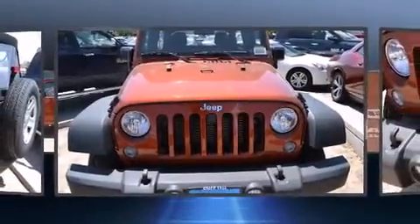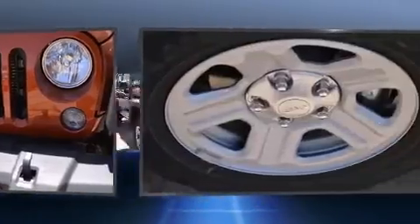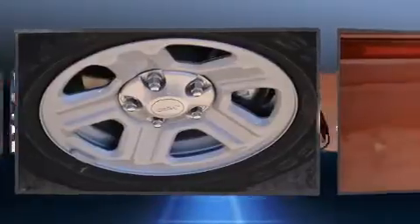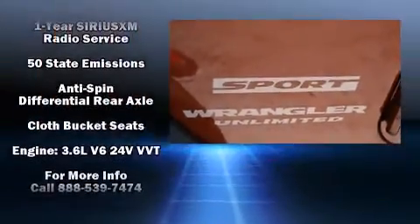Jeep ensures the safety and security of its passengers with equipment such as dual front impact airbags with occupant sensing airbag, integrated rollover protection, traction control, brake assist, ignition disabling, and four-wheel disc brakes with ABS with electronic stability control.